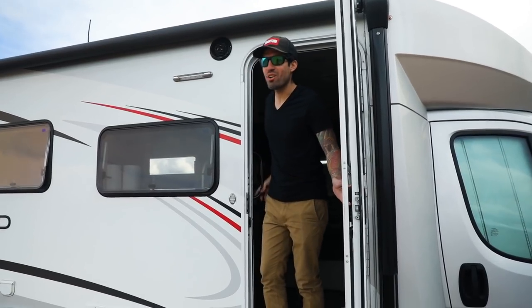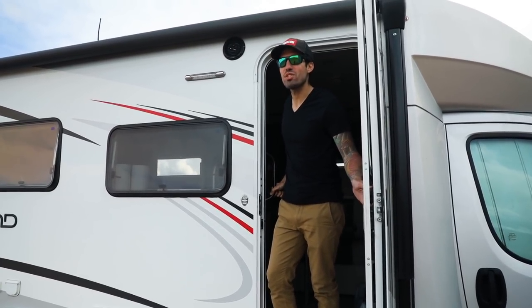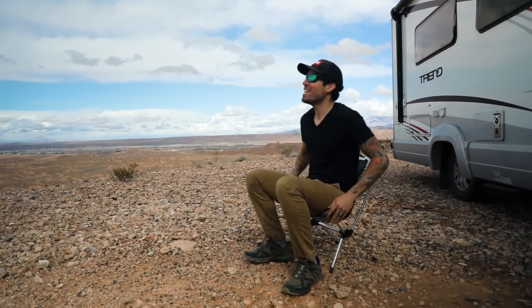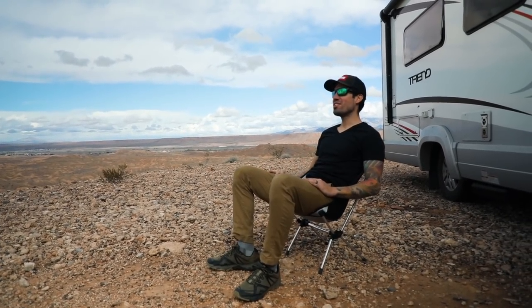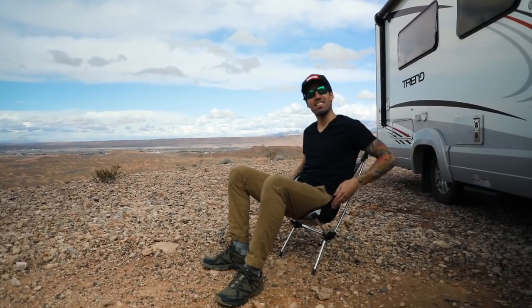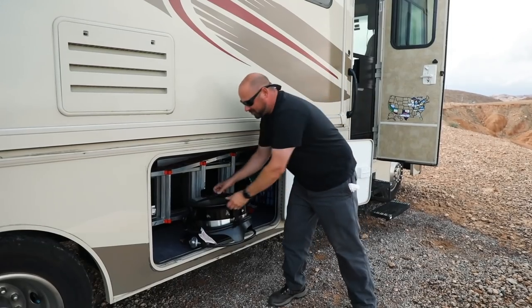You've got to love how quick and easy it is to set up camp with this Trend. Kenny, you really got to love these views, don't you? Kenny? Kenny? Man, I just love all this storage space.